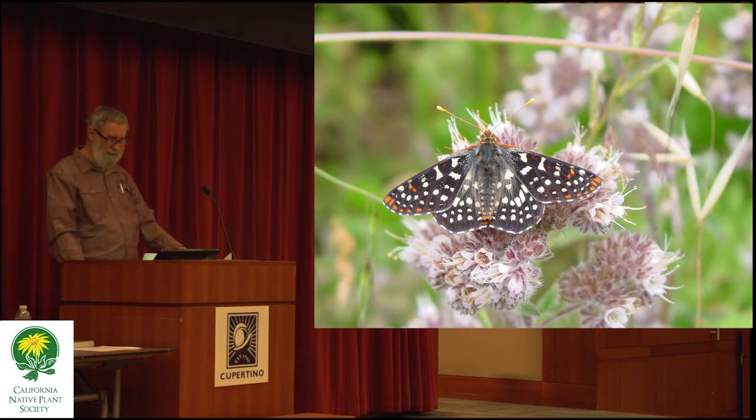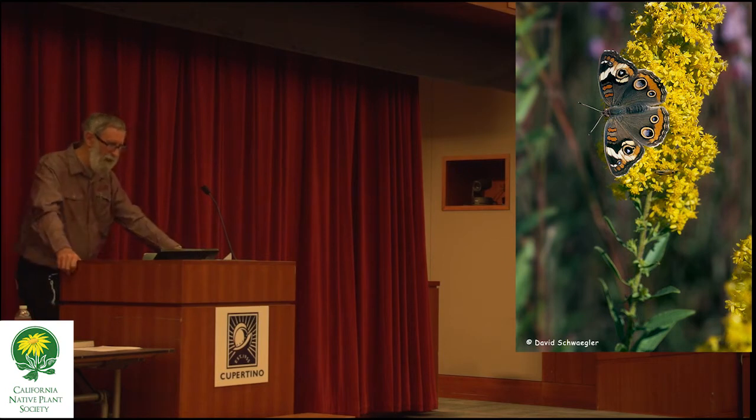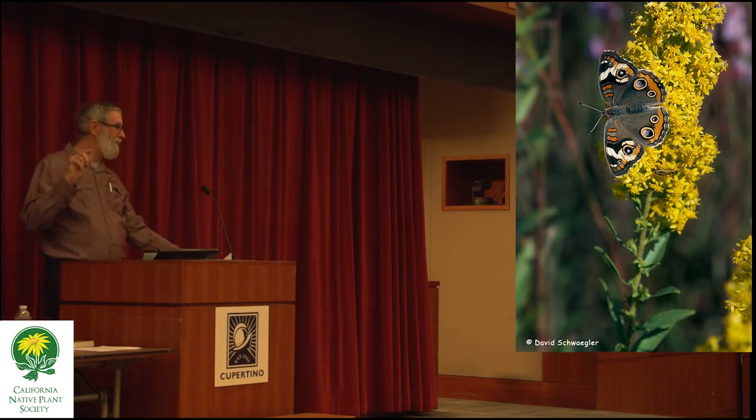Here's another shot of the variable checkered spot on the California phacelia. California phacelia is a pretty good nectar plant. All the phacelias are pretty good nectar plants for pollinators, including butterflies. Here's the buckeye — this is what the buckeye looks like.